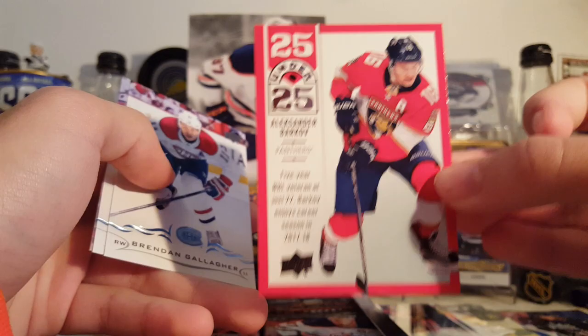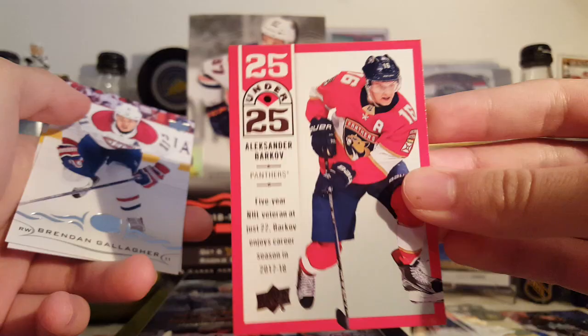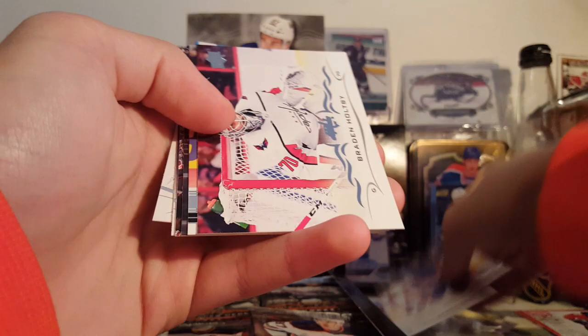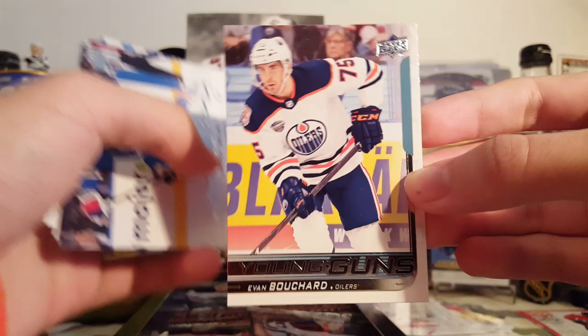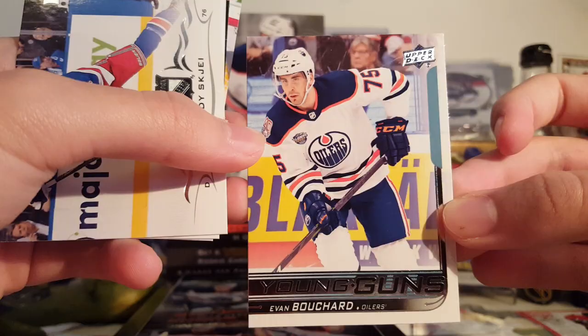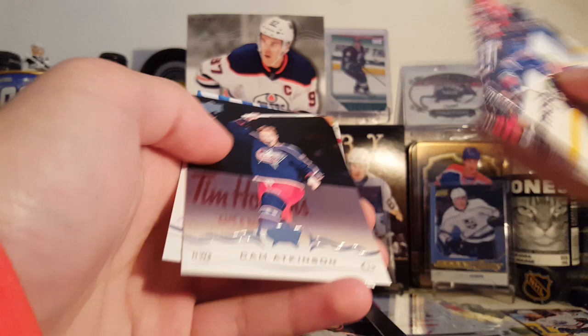Here's a new insert — 25 Under 25, Alexander Barkov. These are definitely meant to look like the Panini Chronicles cards, but these look a lot better. Here's the back. Then Gallagher, Domingue, and Kost. Our first Young Gun is Evan Bouchard. Here's what the Young Guns look like this year — they're okay, I wouldn't say they're great compared to last year's, but they're not bad. The backs are pretty nice.